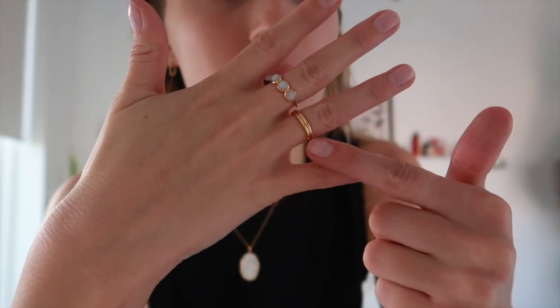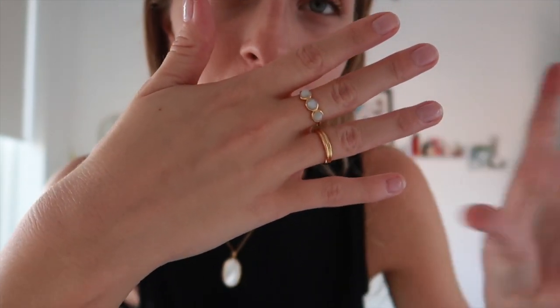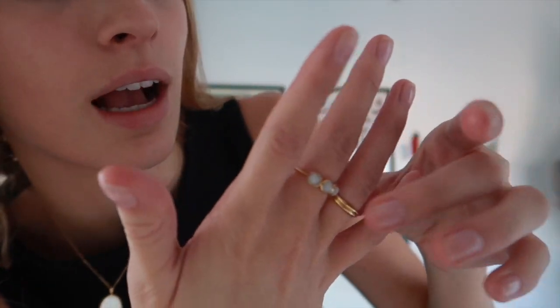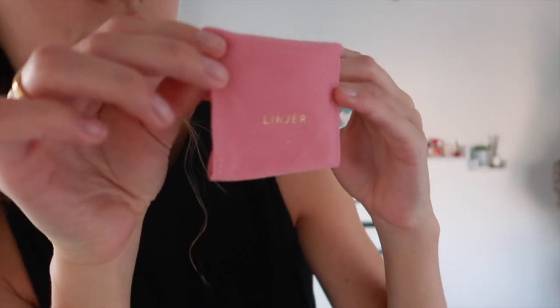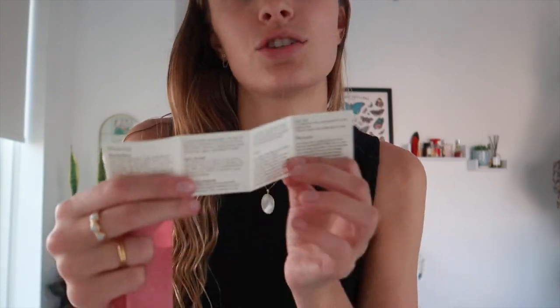Linear was kind enough to send me some jewelry pieces to show you guys. They sent me this ring — I got it in a size six. I love gold jewelry, it is so pretty. It's a double band, so this is a stacking ring in gold vermeil — it is gorgeous. This other one is gold vermeil as well but it has three stones or gems. Another piece they sent me last time has held up so well — I've showered with it, swum in it, gone to the beach in it, and it still looks brand new with no tarnishing.